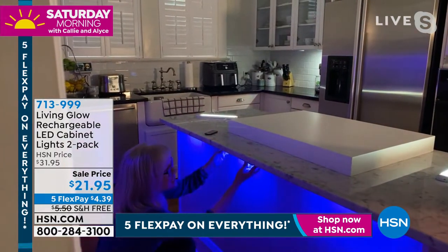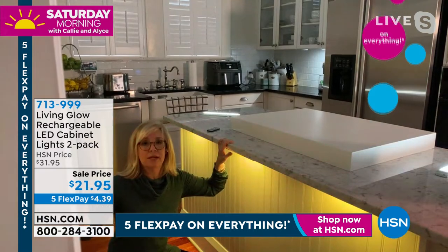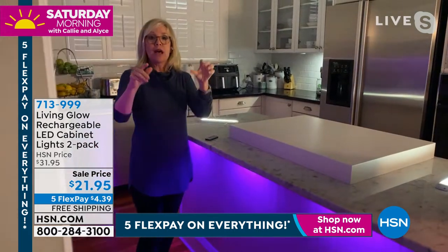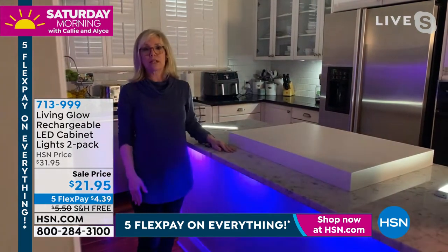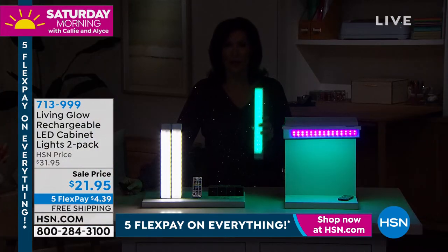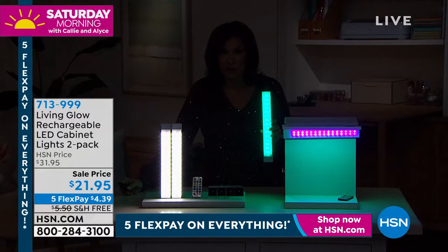Just underneath the cabinet right here — the back is a magnet, you get your brackets, you pop it up, and it's tape. No drilling, no tools, nothing. You don't need an electrician and you can move them. Maybe take them to the bookshelves or the china cabinet, or change it up for the holidays. HSN put one underneath a fireplace mantle during Christmas and it cast the most beautiful light down — it looked absolutely stunning.